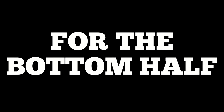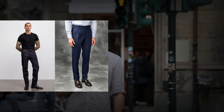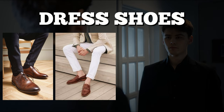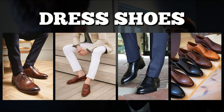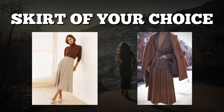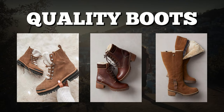Now for the bottom half — guys, go for well-fitted trousers or dark denim jeans, your all-around companions for any outfit. Finish the look with high-quality dress shoes that tie everything together. Ladies, try wool-tailored trousers or a skirt of your choice, paired with high heels if the ice permits, or quality boots for extreme conditions.